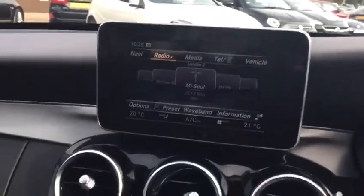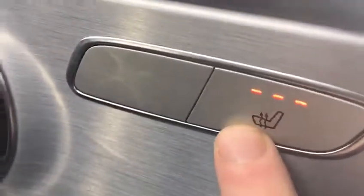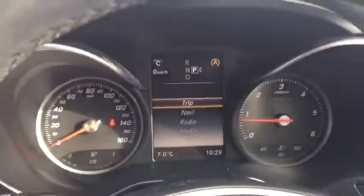You'll see the iDrive-like system here, which you'll use to control your satellite navigation, digital radio, and Bluetooth for your telephone. Also worth noting that the leather seats in this car are heated, so at the press of a button that will warm your seats through nicely. There's also a paddle shift gearbox, and the car has done just shy of 46,000 miles.